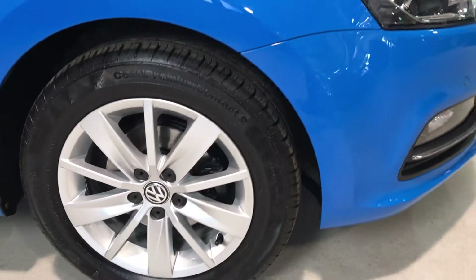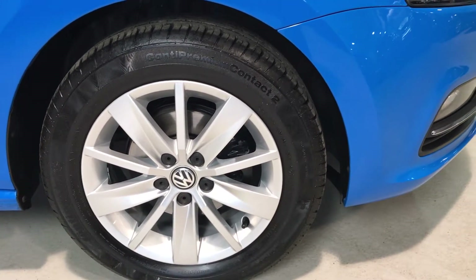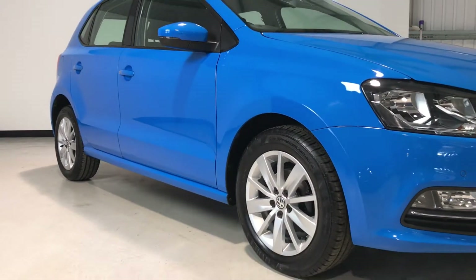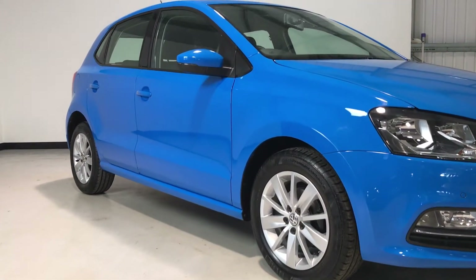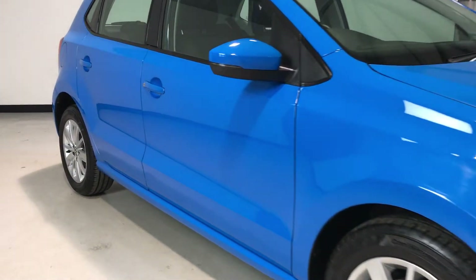On to the offside front wheel — continental premium contact tyre on there with an unmarked alloy wheel. Down the side of the vehicle, working up from the sills, you'll see there's no dents or damage in the doors down the offside.